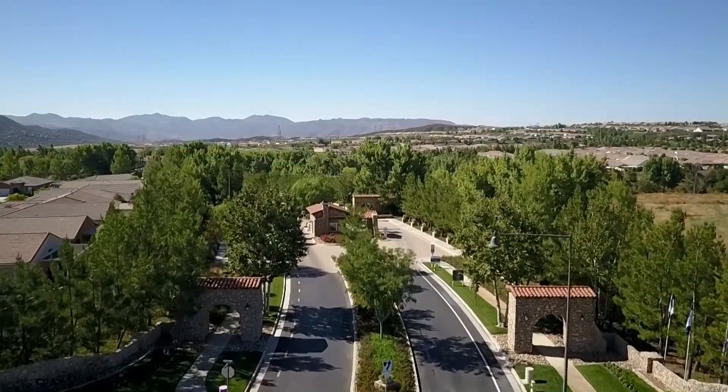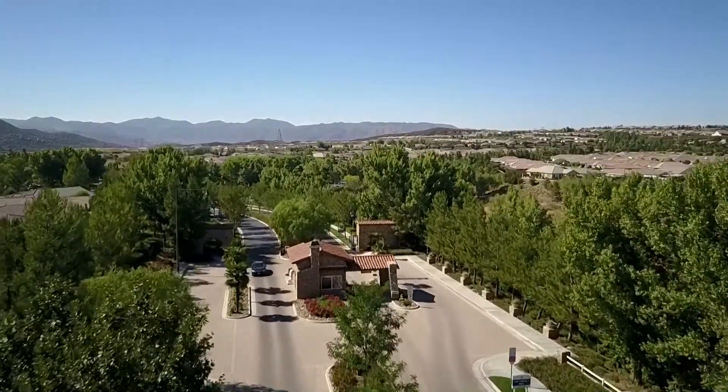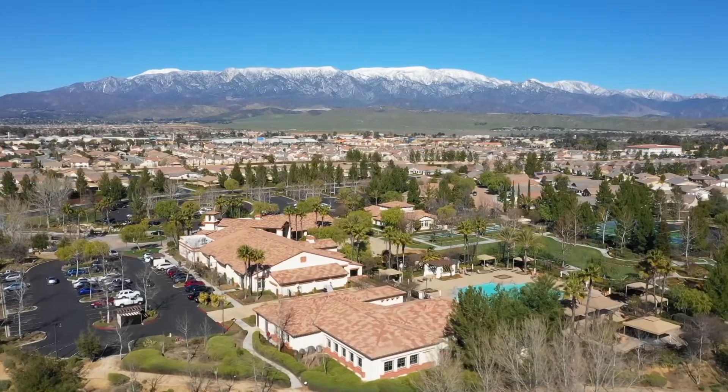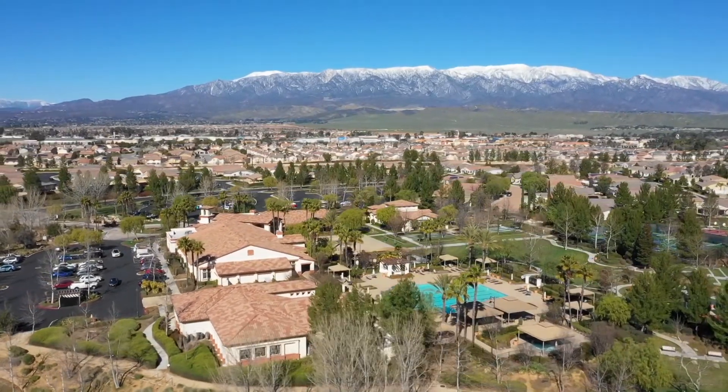Four Seasons at Beaumont is an exclusive gated community and is a favorite among active adult buyers who want a premier Southern California location, gorgeous mountain views, world-class amenities, and modern homes.